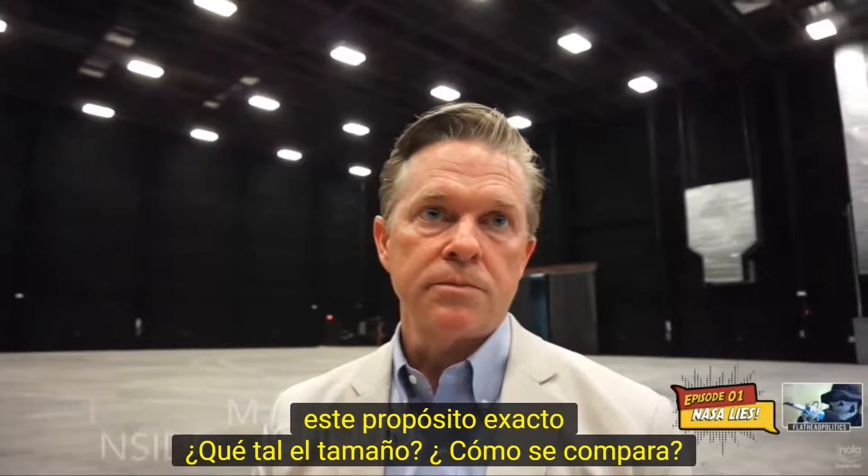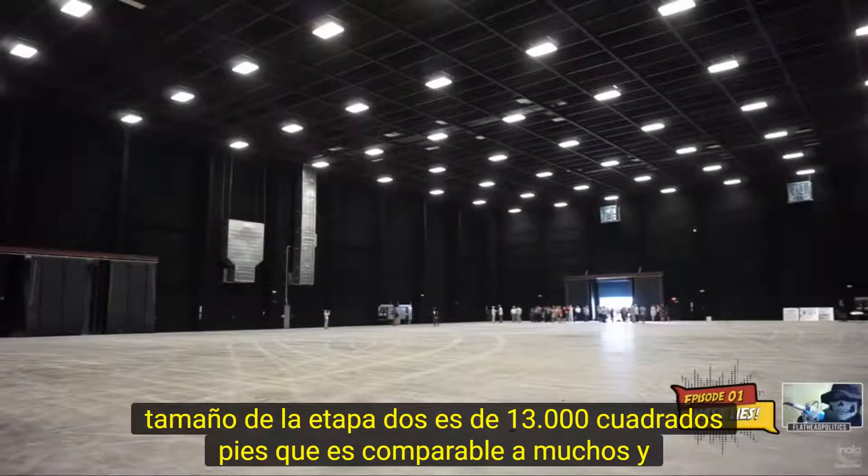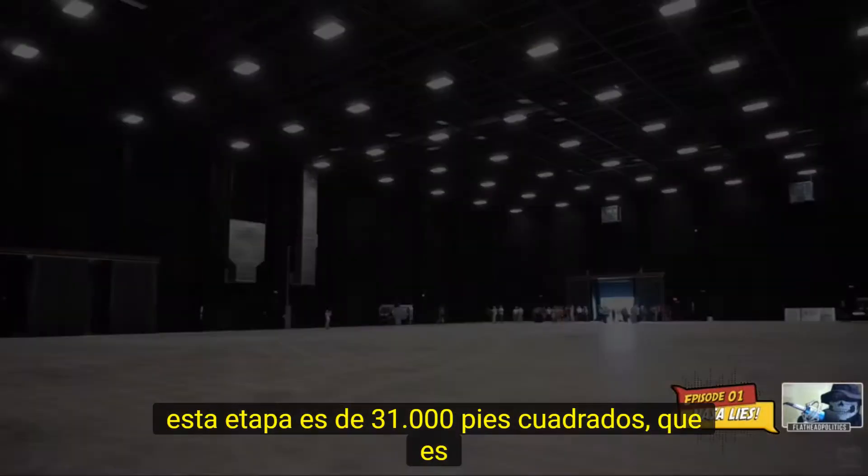How about size? How does it compare size-wise? Stage 2 is 13,000 square feet, which is comparable to many. And this stage is 31,000 square feet, which is the limit.